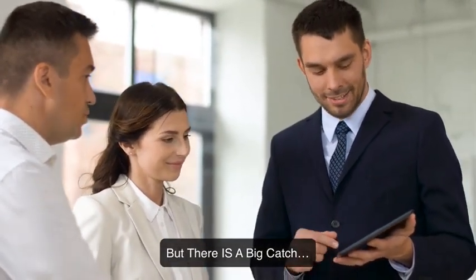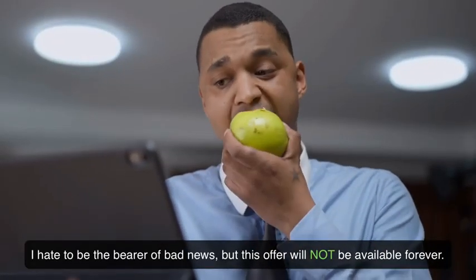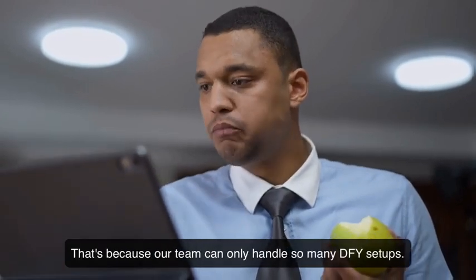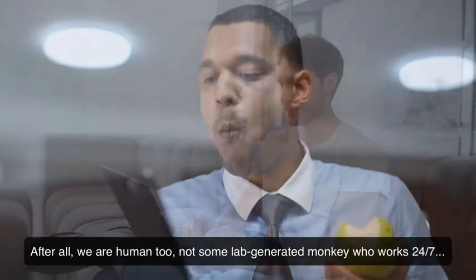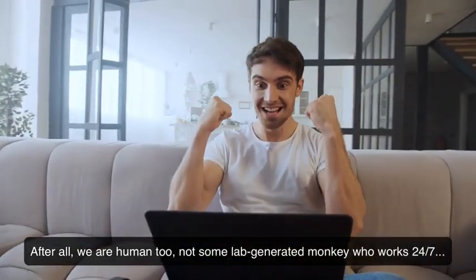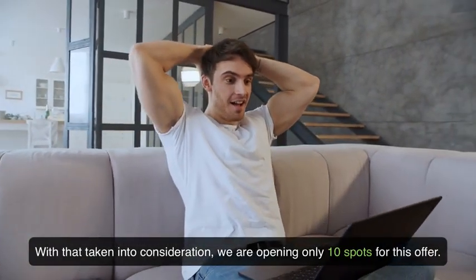But there is a big catch. I hate to be the bearer of bad news, but this offer will not be available forever. That's because our team can only handle so many DFY setups — after all, we're human too, not some lab-generated monkey who works 24/7. With that taken into consideration, we're opening only 10 spots for this offer.